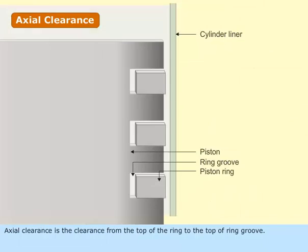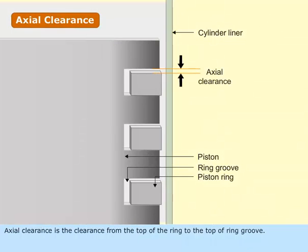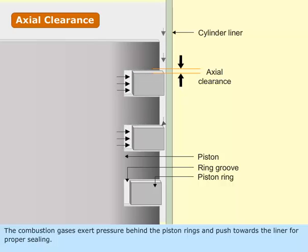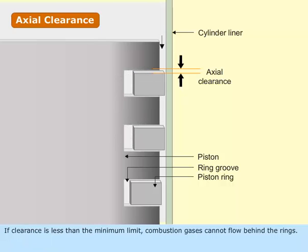Axial clearance is the clearance from the top of the ring to the top of the ring groove. The combustion gases exert pressure behind the piston rings and push towards the liner for proper sealing. If the clearance is less than the minimum limit, combustion gases cannot flow behind the rings.